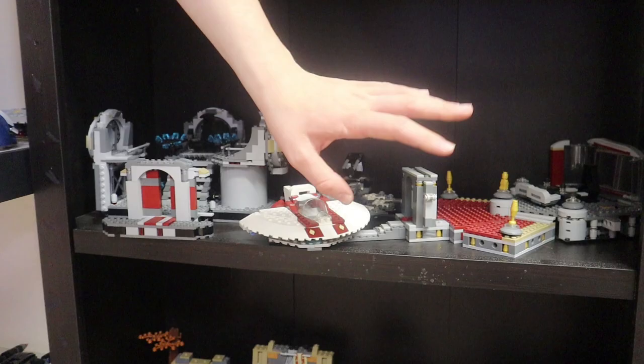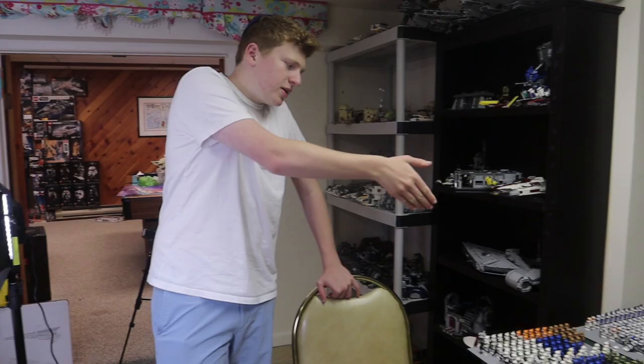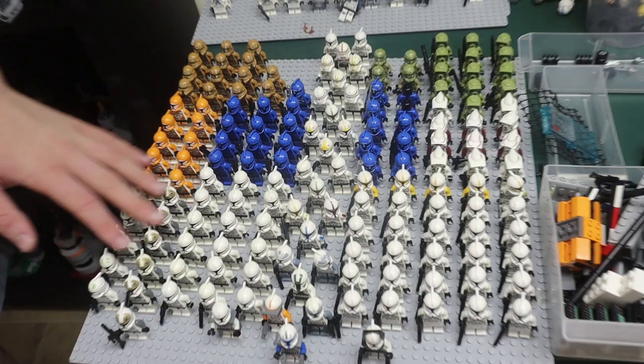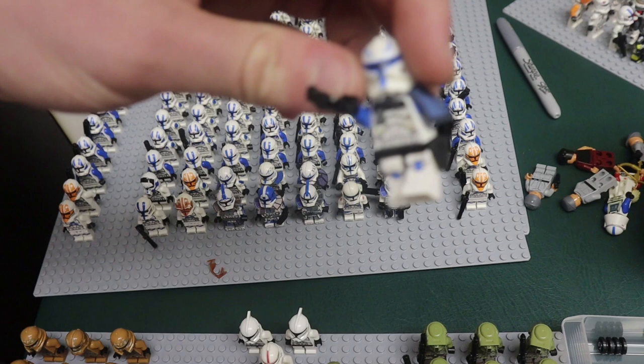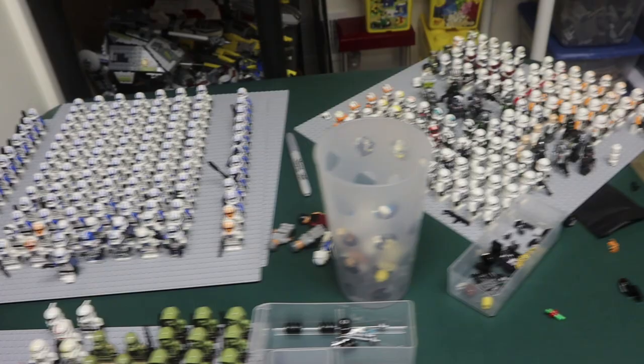Moving over, we have the legendary Clone Army. We have about three full baseplates now of Clone Army, which is insane. This plate right here is going to be a lot of Phase 1 and more miscellaneous — we have Geonosis clones, Kashyyyk clones, plain white clones, Phase 1 clones. This is my 501st plate, which now has Captain Rex at the helm — one of the rarest Star Wars minifigures of all time. Just amazing stuff. We also have Captain Vaughn and all these other people. On the other phase plate it gets a little more obscure — mostly Phase 2 clones and customs.